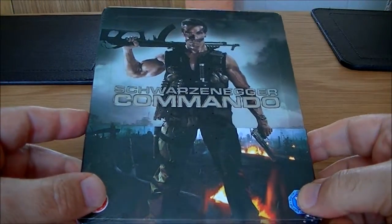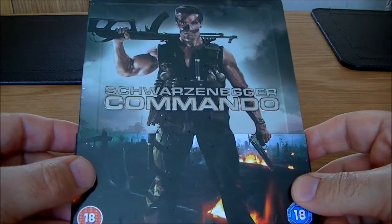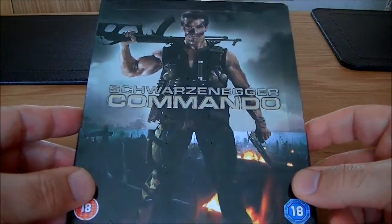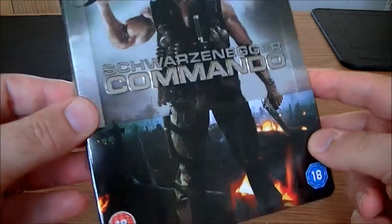Hi guys, it's time for another Steelbook review and I've got a few today, but the first one I'm going to do is Commando. Very cool looking Steelbook. When I saw this was up as a Xavi exclusive, I jumped at it straight away because it's a very cool film and I really like the design on this one.